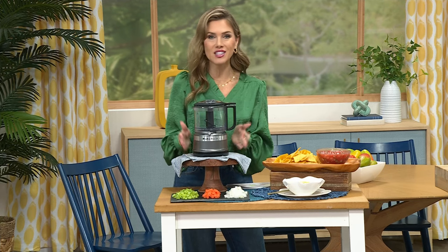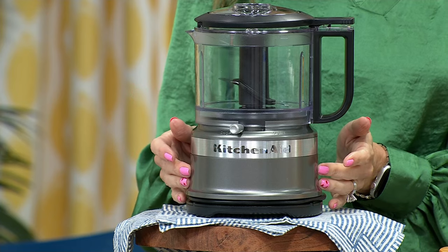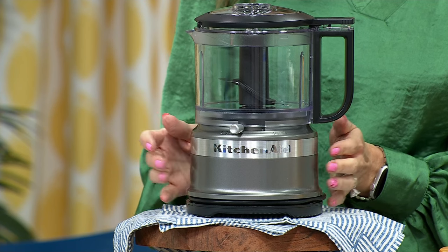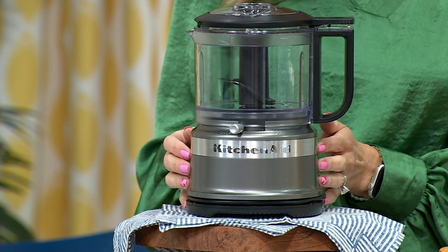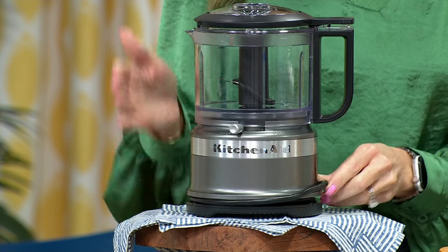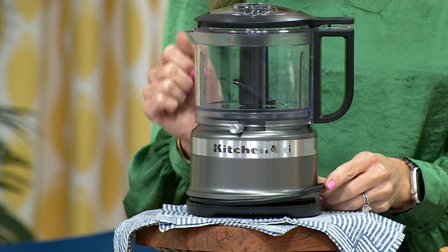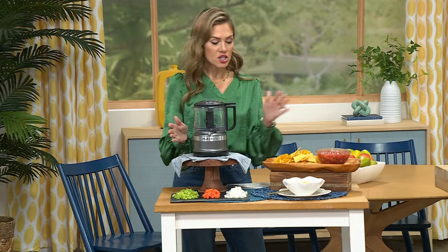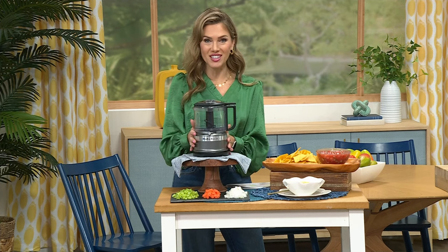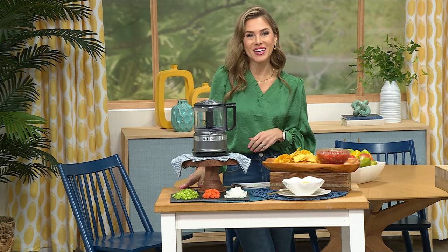If you need to chop, dice, or puree, it has two different speeds and comes in graphite. It's a Today's Special — under $40 for a countertop appliance with a huge capacity and a drizzle-pour spout for dressings, salsas, and dips. I'm going out to Amy Garten, who is joining us via Skype, preparing for hosting the big game today.